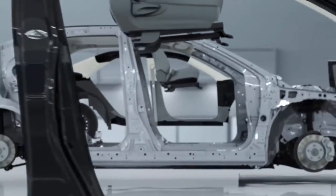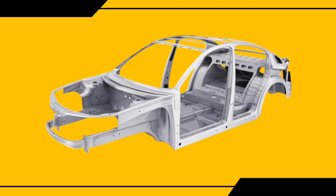Body-on-frame and monocoque are actually construction types in the car-making process. First, a metal structure is made — this structure is called the chassis — on which other body parts such as the engine, suspension, interior, and panels are all fitted.